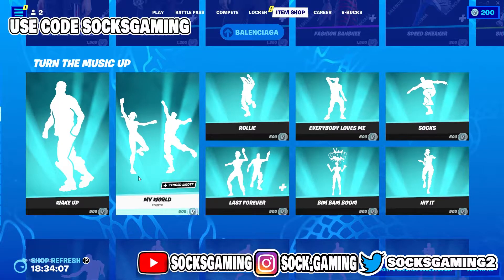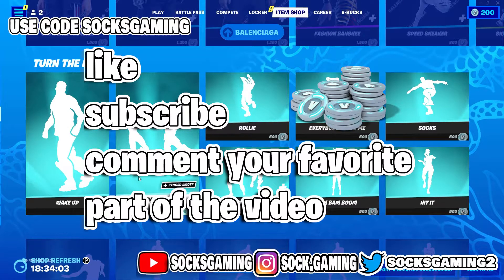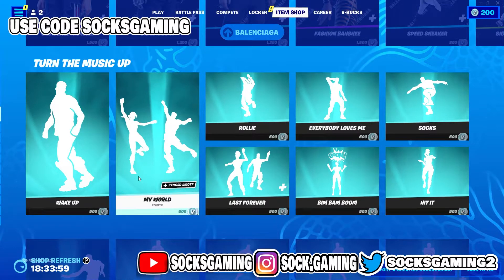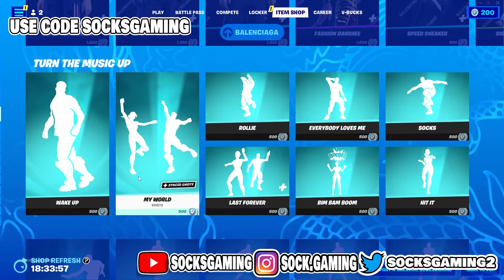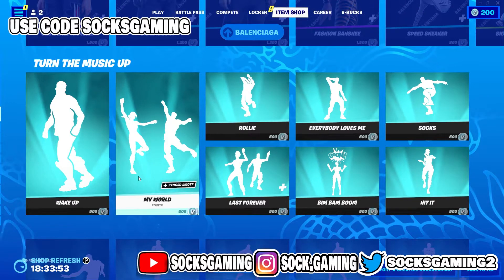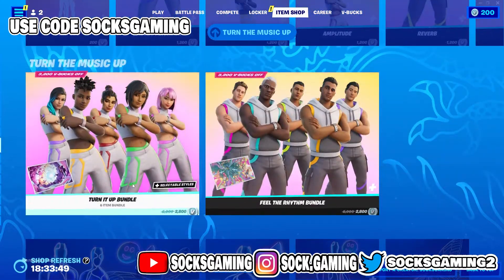If you enjoyed the information from me, please like the video — or dislike it, because I kind of stole the content, but that's how the game works. Anyway, this is the complete item shop for today. If you guys enjoyed the video, like, subscribe, comment — and yeah, that's it, peace out.